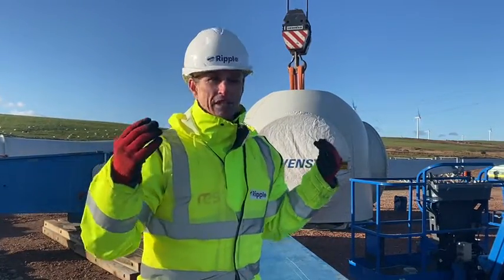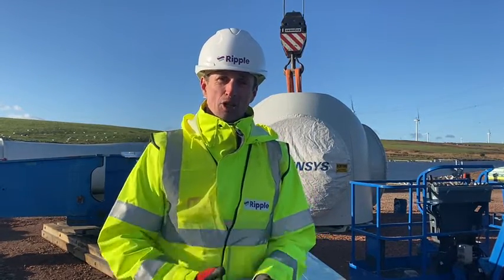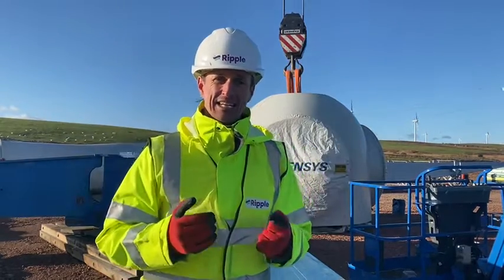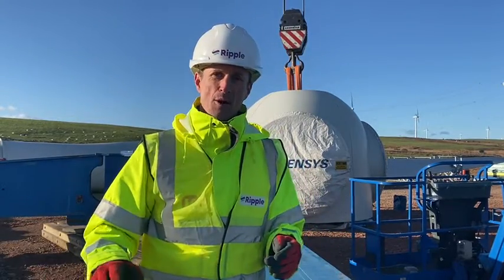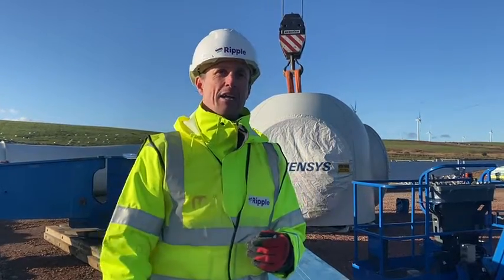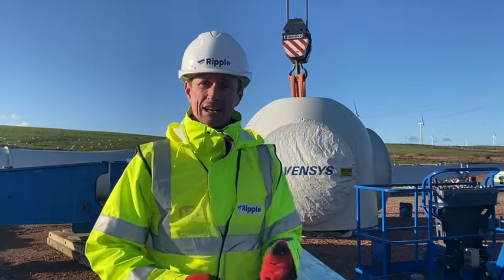As you might be able to tell by the wind turbines moving there in the background, the wind has picked up. So they won't be able to operate the big crane when it's fully extended in these winds. What's going to have to happen now is the guys will carry on doing a lot of preparatory work, especially electrical stuff inside the turbine, and then on Sunday the big crane will be able to rig itself back up again.